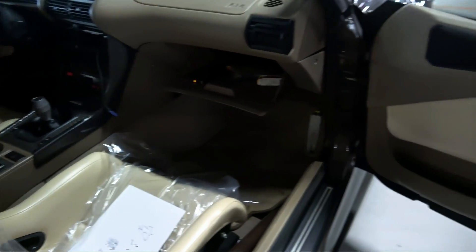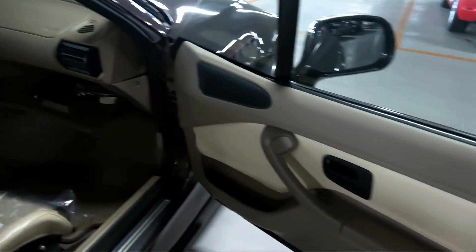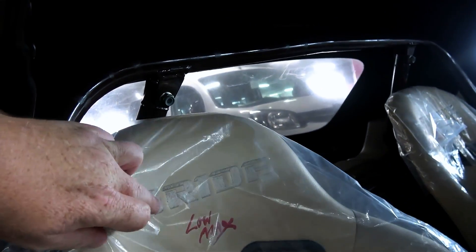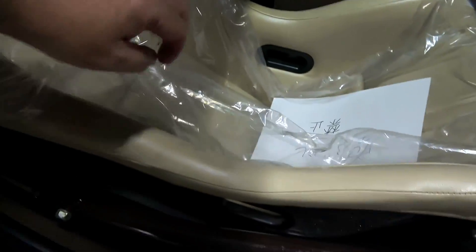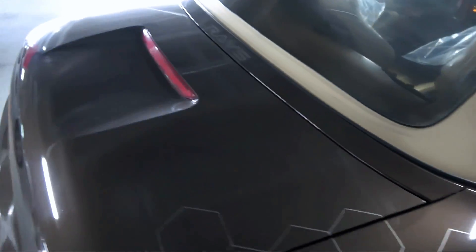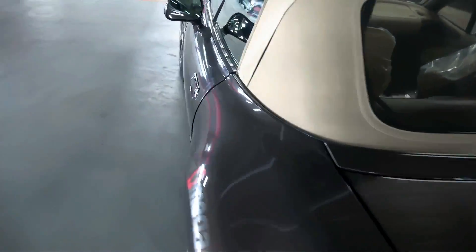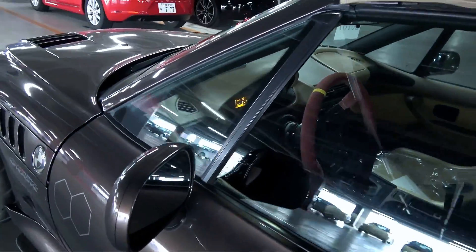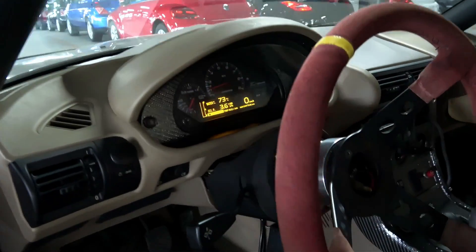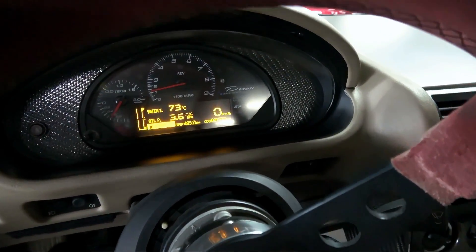You can have a look through here or in this way — it's got aftermarket bucket seats in it which are Bride Low Max, your roll cage. It's actually got an aftermarket steering wheel and an aftermarket dash cluster, which is a Defi one.